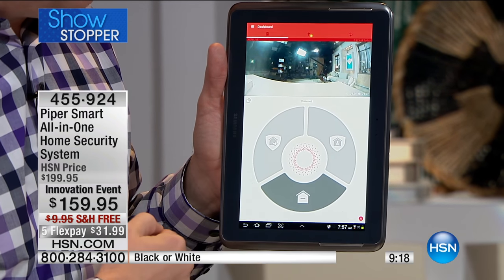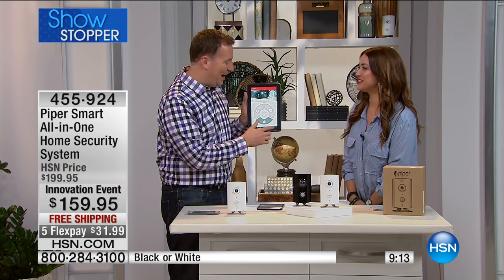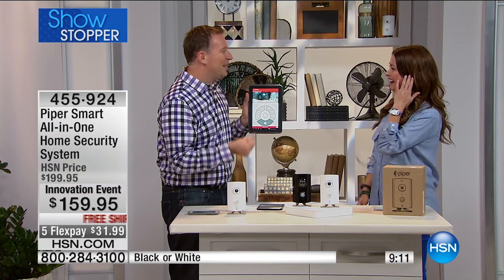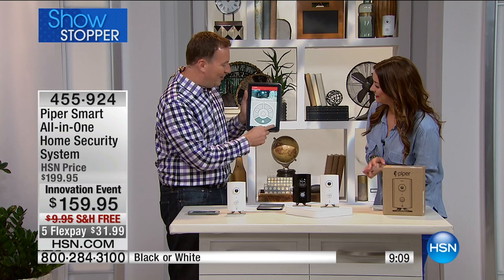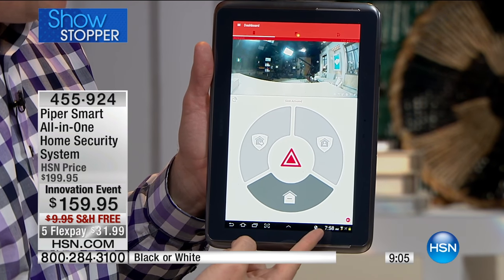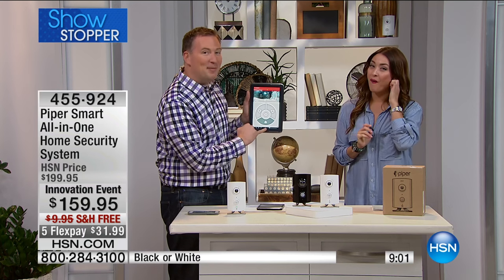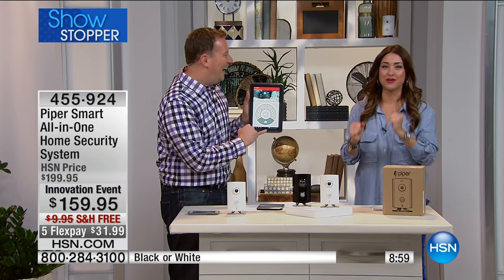It's going to get a little loud — it's actually 105 decibels. Because it kicks off so loud, all you do is swipe across the bottom and it starts sending notifications. I'm running if I'm breaking into your house. I'm out.